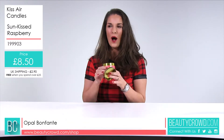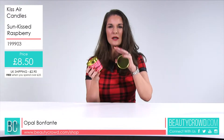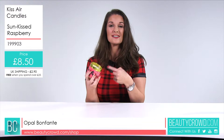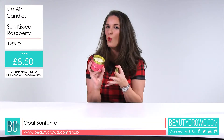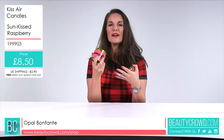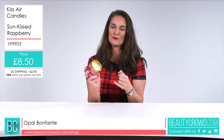This is the Sunkissed Raspberry — it's quite tropical and fruity but it is pretty and feminine as well. Kissair describe it as a summer fragrance of fresh warm raspberries slowly ripening in the sun, and I can really smell that. So if you like a candle that's quite sweet and girly, this is the ideal candle for you.